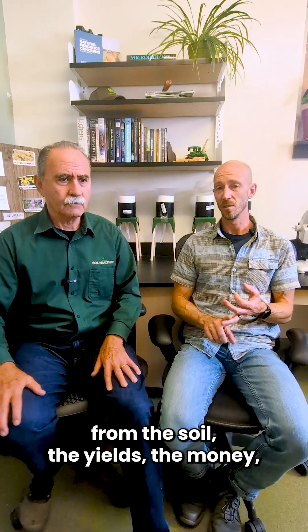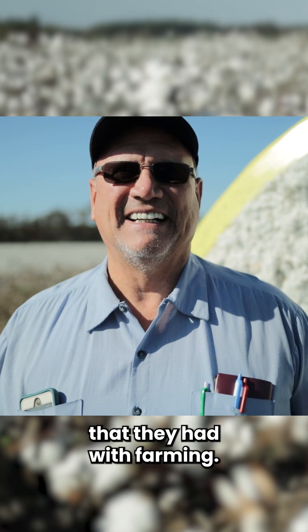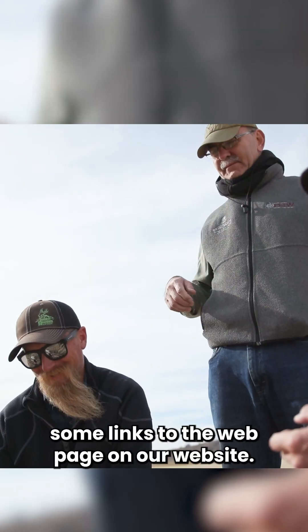We'll cover the soil, the yields, the money, and even the personal aspects of how it changed the family and the relationship that they had with farming. Stay tuned for more of these vlogs on Cotton Country Conservation, and you can find some links to the webpage on our website.